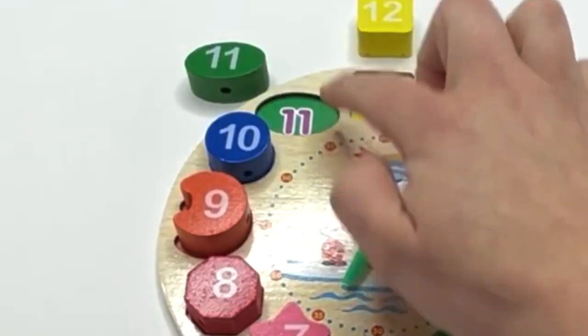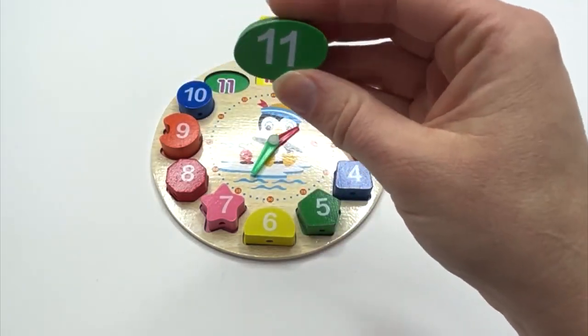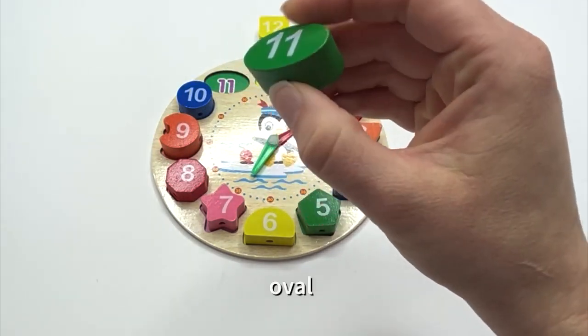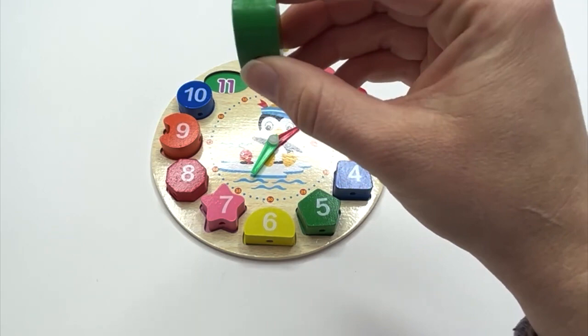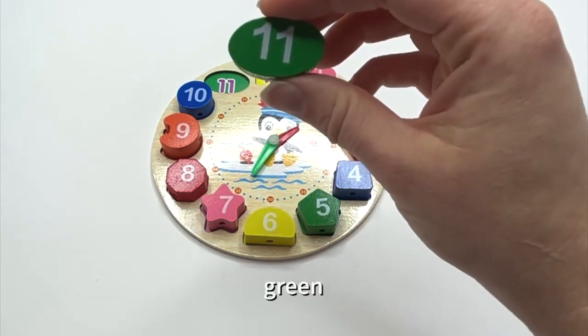What's next? Eleven. Say it with me: eleven. And what shape is our eleven on? Oval. It's an oval. Say it with me: oval. What color? Green. Say it with me: green.